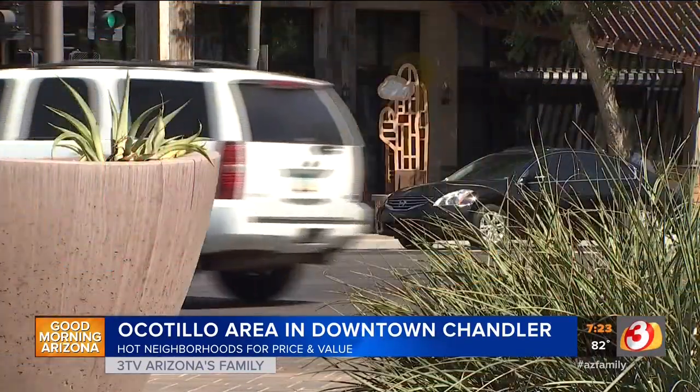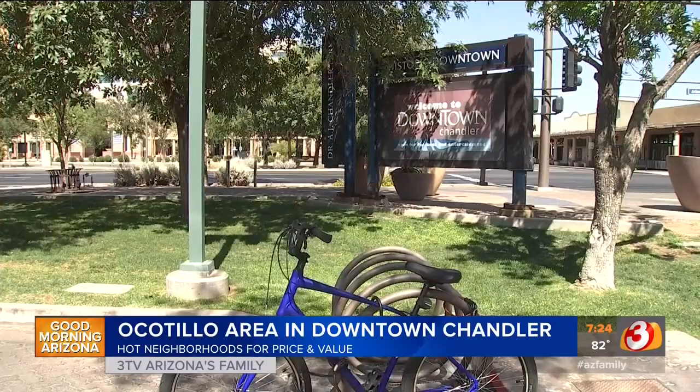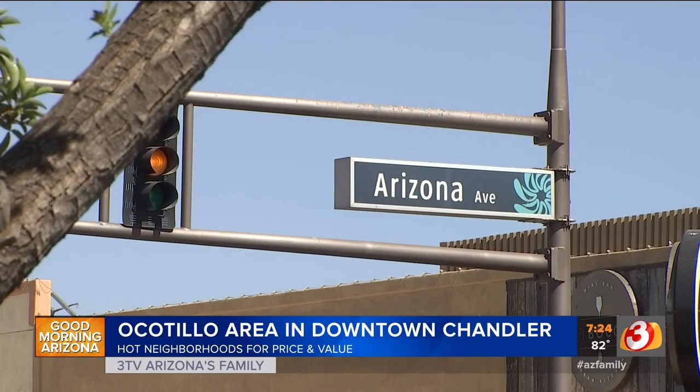Let's go to Chandler now. Yes — this is the Ocotillo area. There are a lot of higher-priced homes around Alma School and Queen Creek, but if you move a little bit east and south, you might get a little bit better price points.